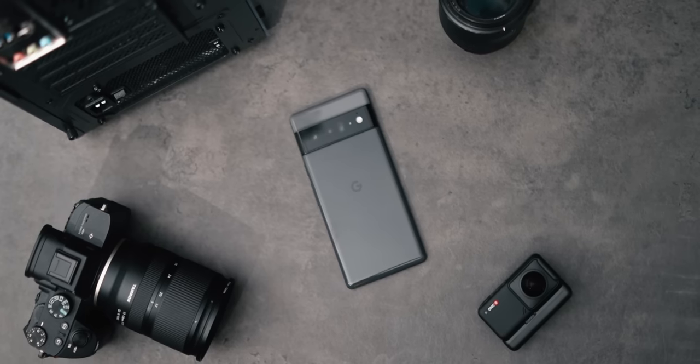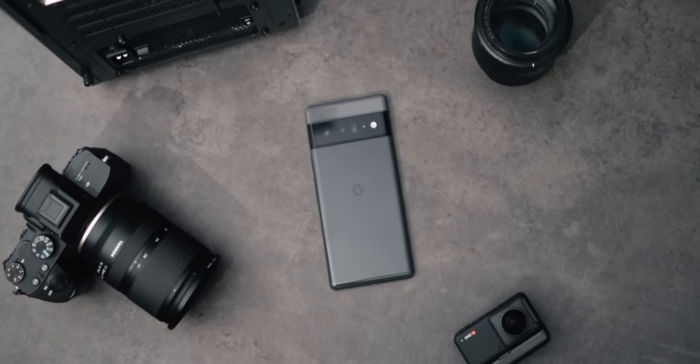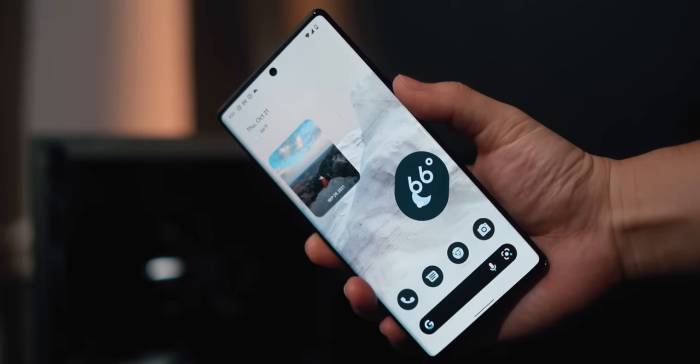The Pixel 6 and Pixel 6 Pro was recently announced, and Google was kind enough to send over a Pixel 6 Pro for me to review. By now, you've probably all seen a ton of review videos, so I'm not going to go into the tech specs too much.